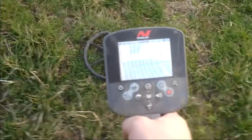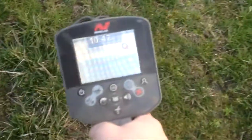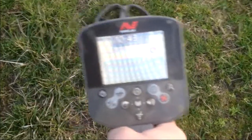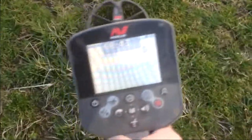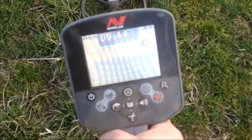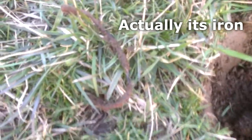Since that last one was an iffy signal, this is just a few feet from there. It wasn't very solid a second ago but it's giving me one heck of a signal now. Well, I guess you can't get lucky every time — copper wire.